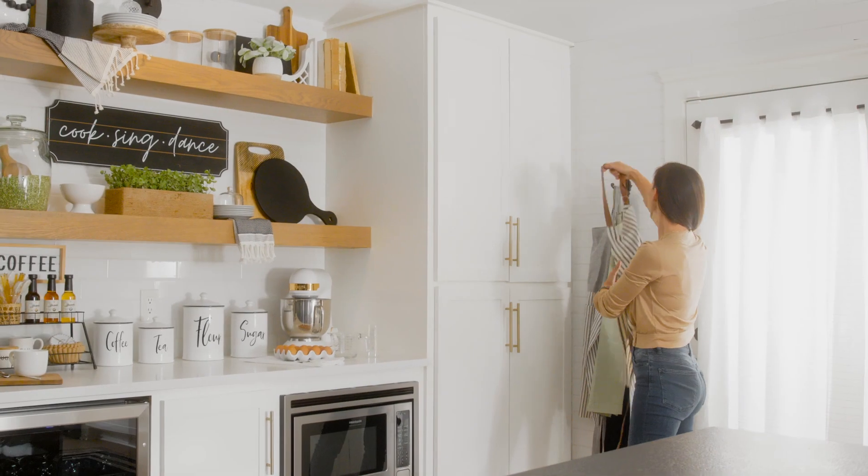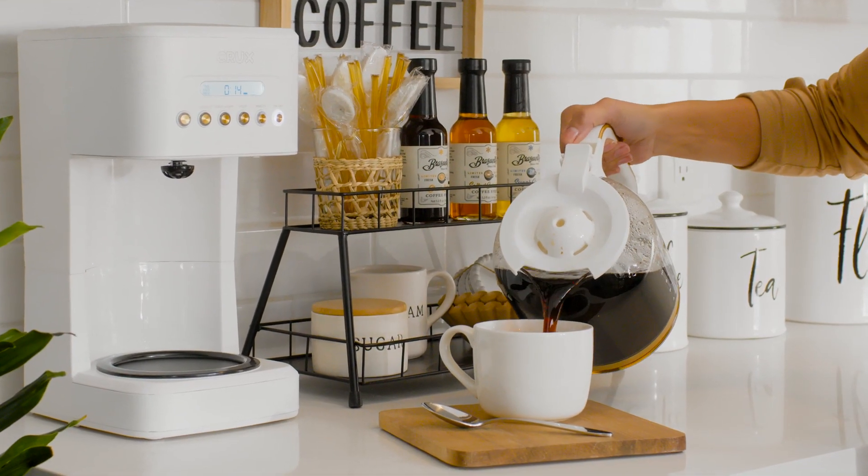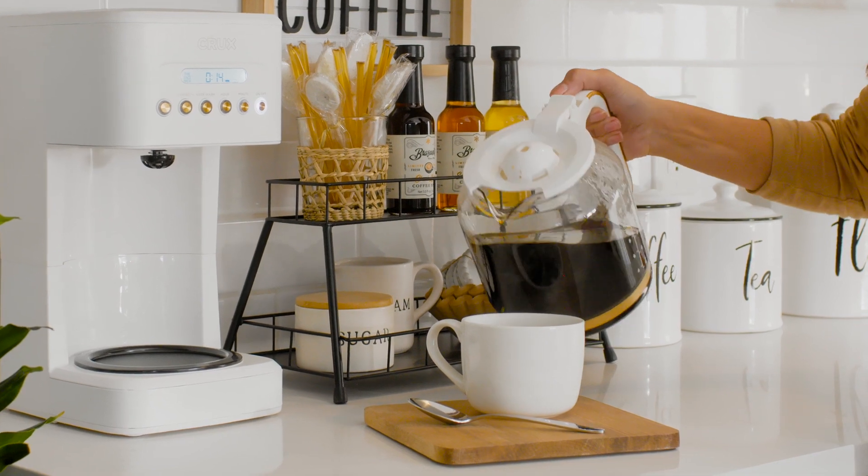Now it's time for you to curate the spring kitchen of your dreams. Visit Hobby Lobby to check out all the spring shop has to offer.